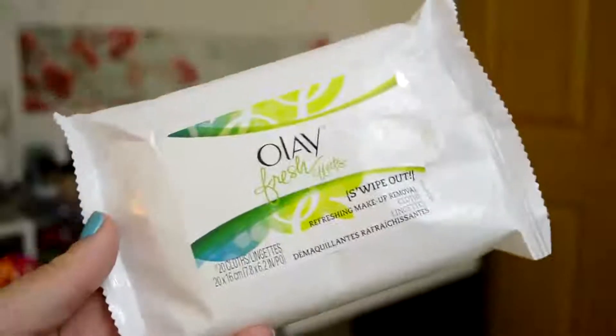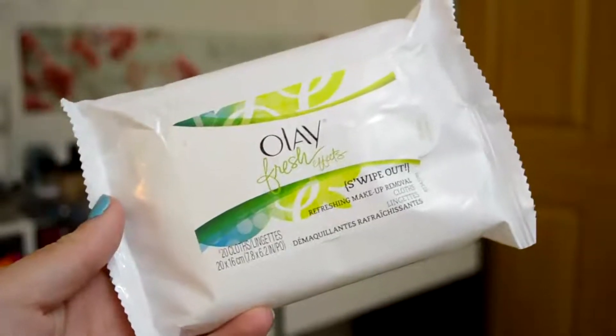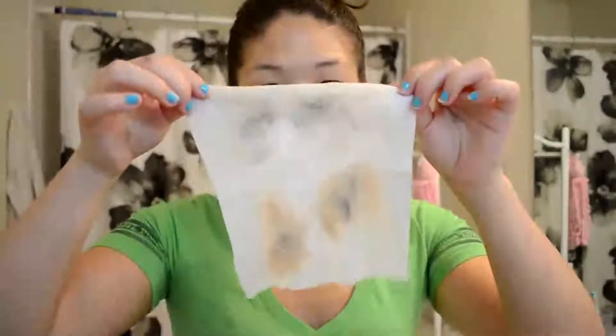Now that my hair is up, I like to use the Olay Fresh Effects makeup removing wipes. I find that one sheet will do the trick for me, so just wipe the makeup away!